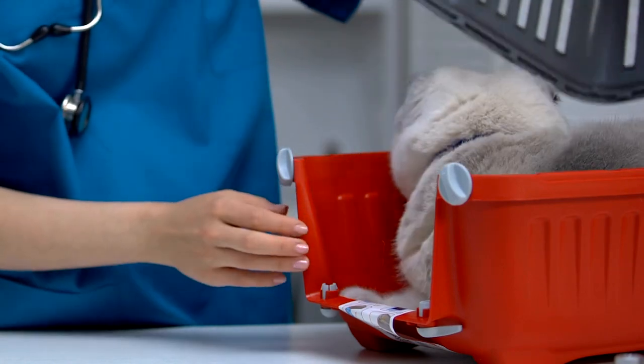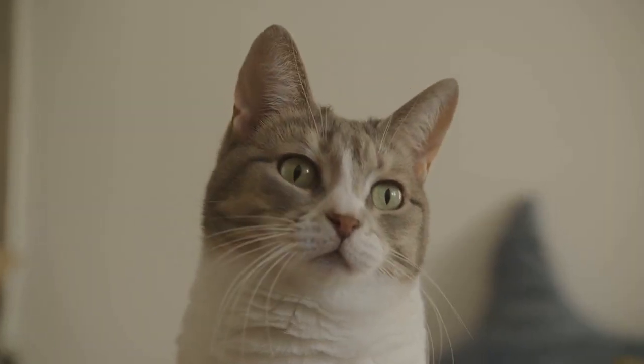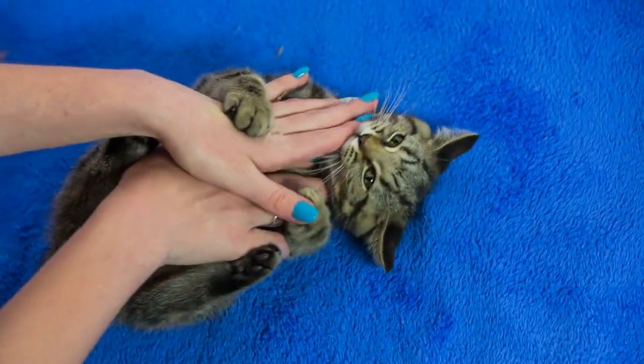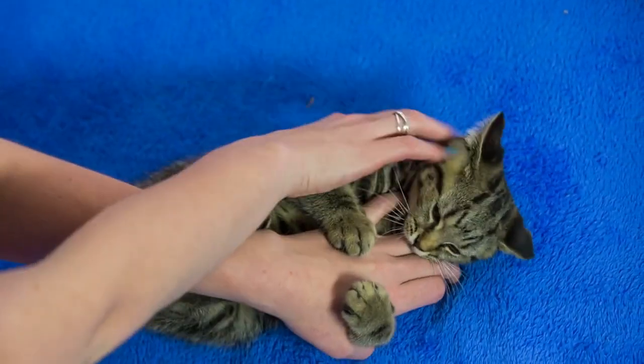Welcome back. Today we will provide valuable tips and advice for all things related to pets. We have an important topic to discuss: introducing a new cat to your home. Bringing a new feline friend into your household can be a joyous occasion, but it's crucial to approach the integration process with care and patience.